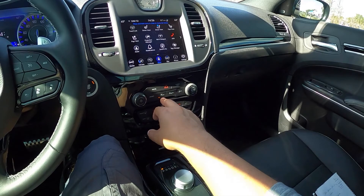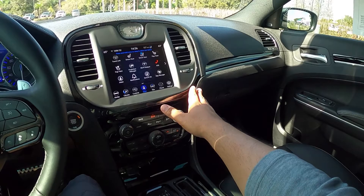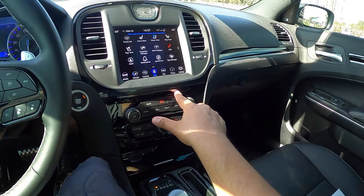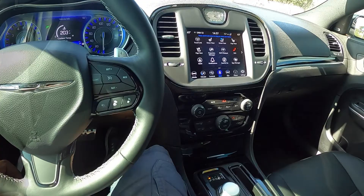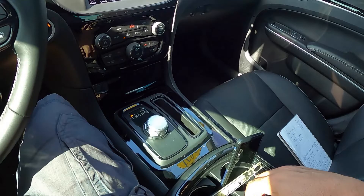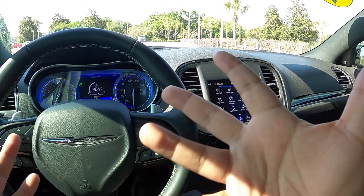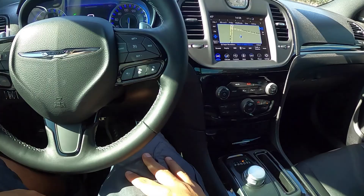We've got a sport mode which we'll put on. There are parking sensors, traction control off, and all kinds of settings to play with. There are two glove boxes, which is nice. The piano black trim collects dust and fingerprints like crazy though. We've got a round dial for gear selection, cup holders, a 12-volt port, USB connections, another 12-volt below, and storage space in the center console. Really like this Chrysler 300 so far.